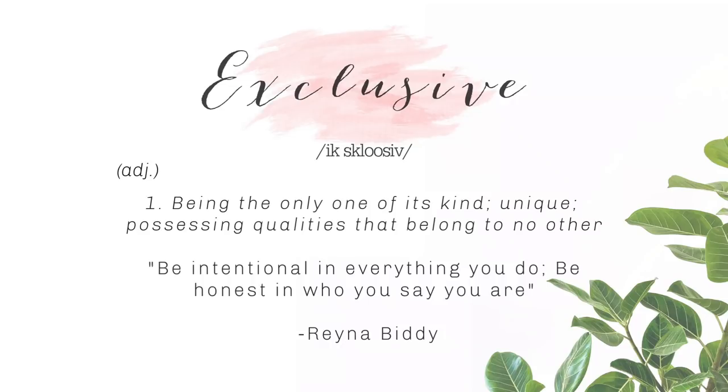Exclusive — being the only one of its kind. Unique — possessing qualities that belong to no other. Be intentional in everything you do. Be honest in who you say you are.